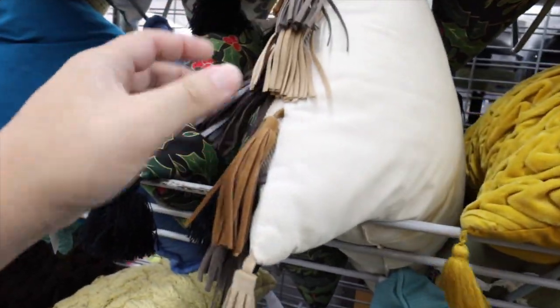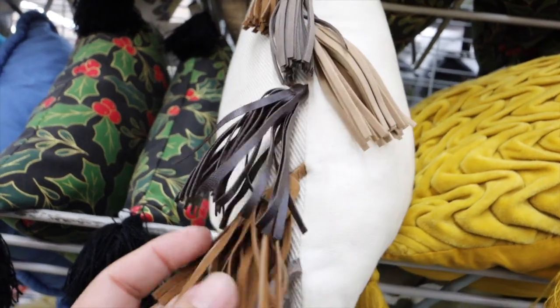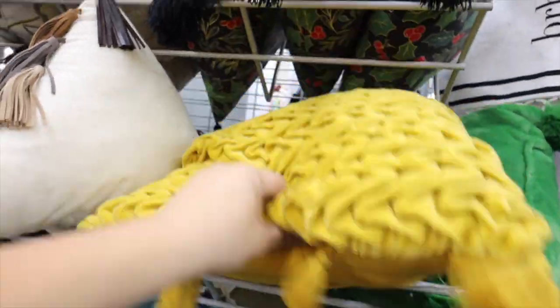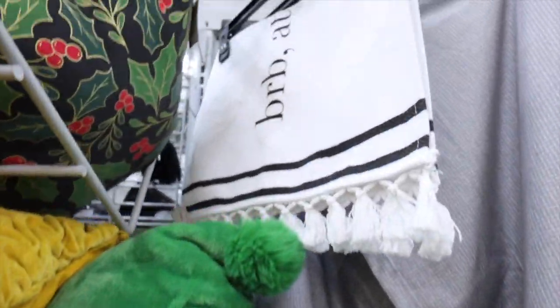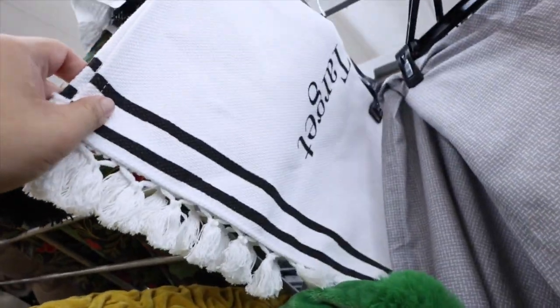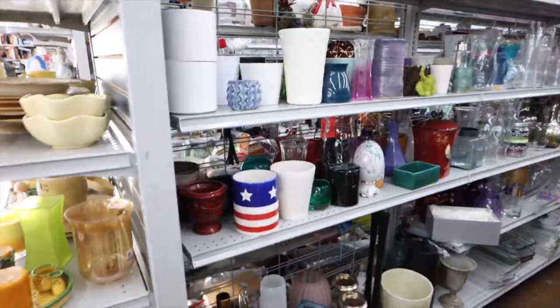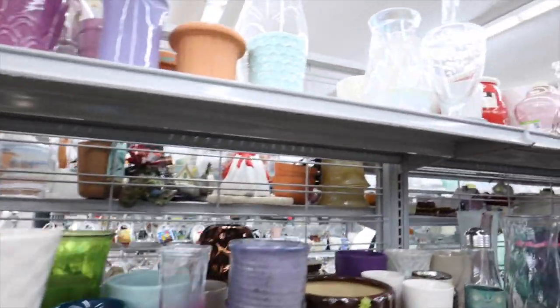How cute is this pillow, you guys? It has like faux leather tassels on it. This yellow one is kind of fun too — it's like a yellow velvety pillow. Oh wait, this says 'be right back at Target.' Is this from Target? Oh, it is from Target. Alright, the searching continues.